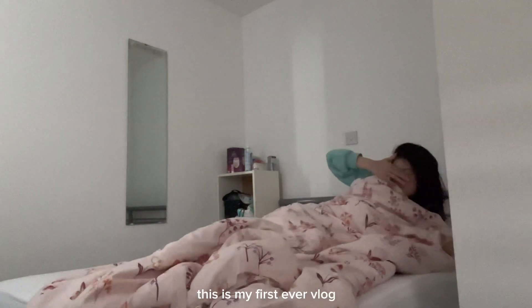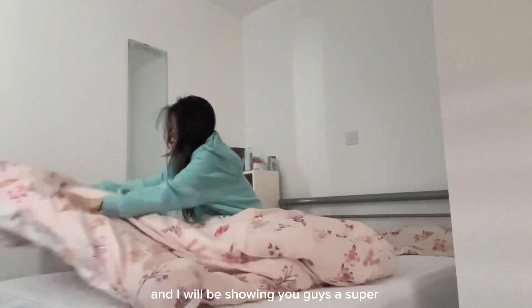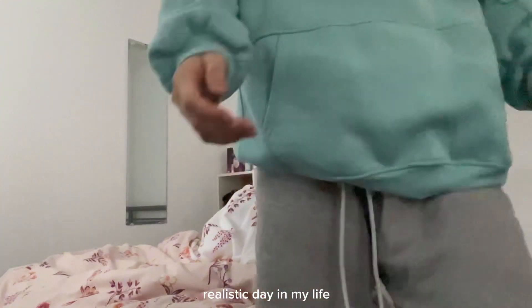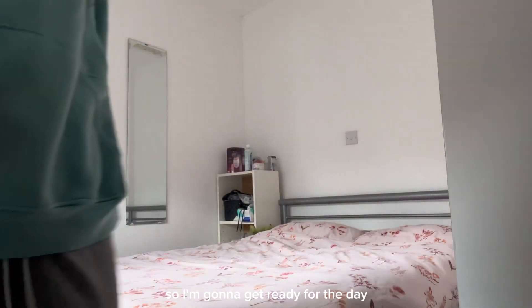Welcome to my channel. This is my first ever vlog and I will be showing you guys a super realistic day in my life. It's 8 in the morning right now and I'm gonna go get ready for the day.